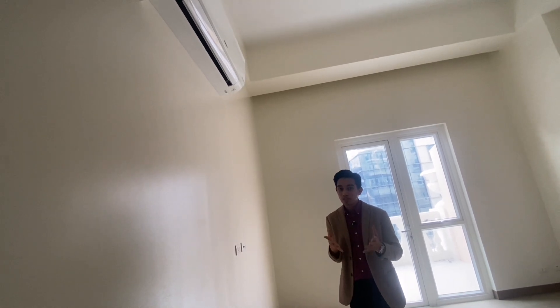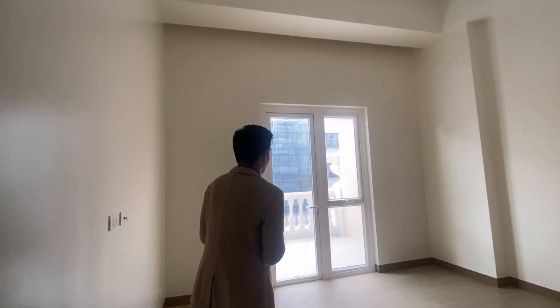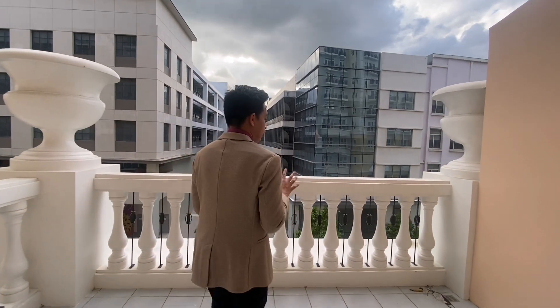When you purchase the property, the air conditioner is already included — it's free. As you can see, we have a lanai. This is a lanai, which is more than a regular balcony. For the higher floors, the standard size is 2.5 meters, but for this unit on the lower floors, it's bigger at 3.4 meters.